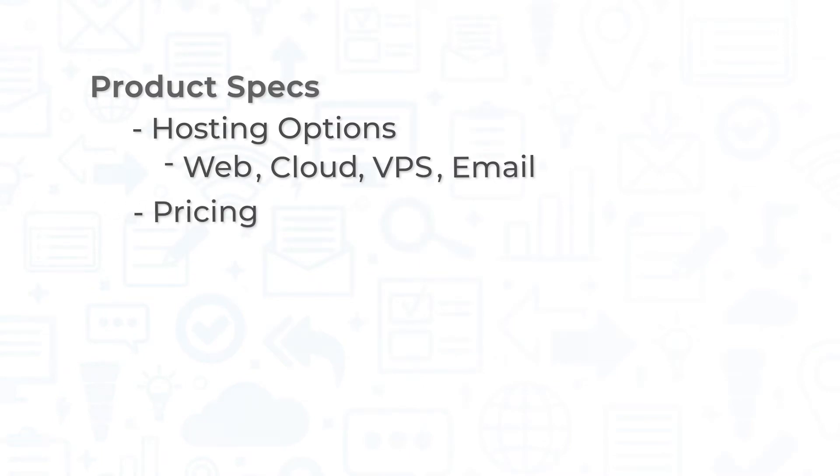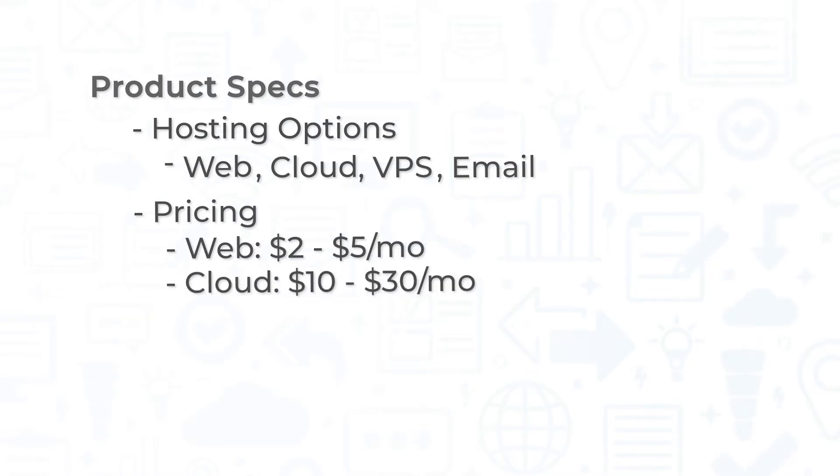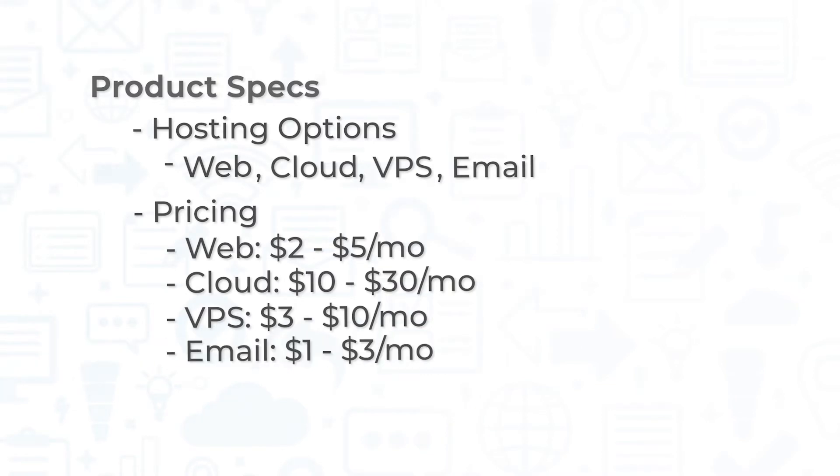At the time of this recording, web hosting runs from $2 to $5 USD per month, cloud hosting runs from $10 to $30 per month, VPS hosting costs from $3 to $10 per month, and email hosting costs between $1 and $3 per month. Additionally, Hostinger provides a 30-day money-back guarantee.